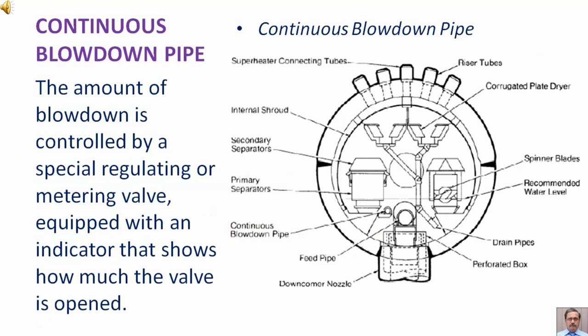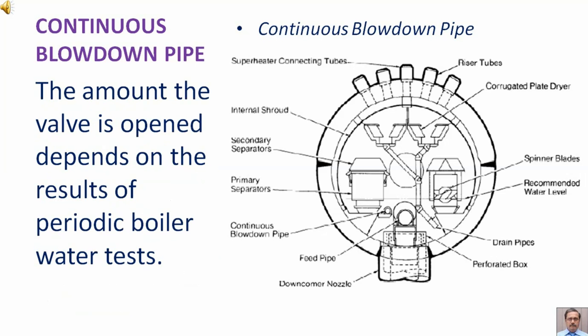The amount of blowdown is controlled by a special regulating or metering valve equipped with an indicator that shows how much the valve is opened. The amount the valve is opened depends on the results of periodic boiler water tests.